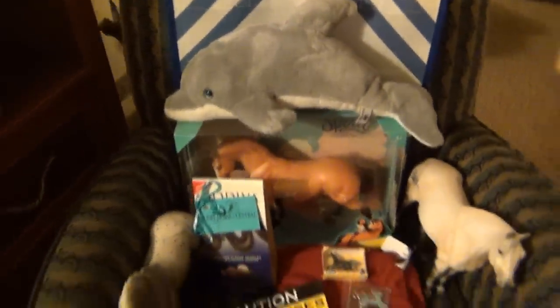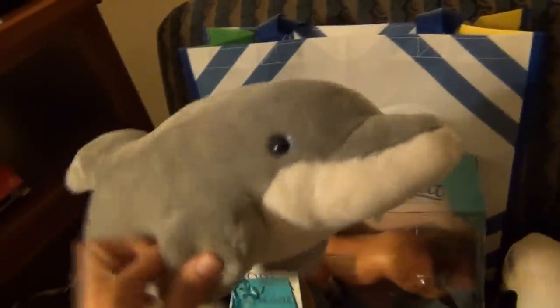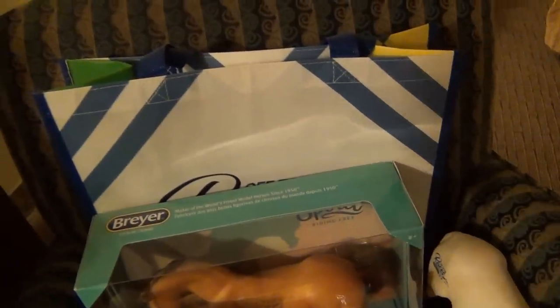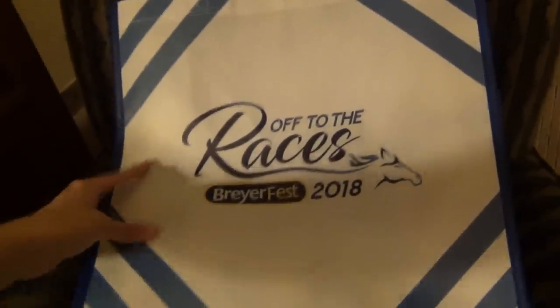Here is my Briarfest Saturday haul. I did get this adorable little stuffed dolphin — I love dolphins and I collect stuffed dolphins and whales, so I had to get her. I was really surprised to see her just sitting in a box with stuffed animals. I went to the Breyer Garland gift shop, and they still had a bunch of stuff — nothing had really sold out, which surprised me. I got this tote bag because I love Briarfest tote bags — it's got racing silk patterns on the inside and the bottom, which is really cool.